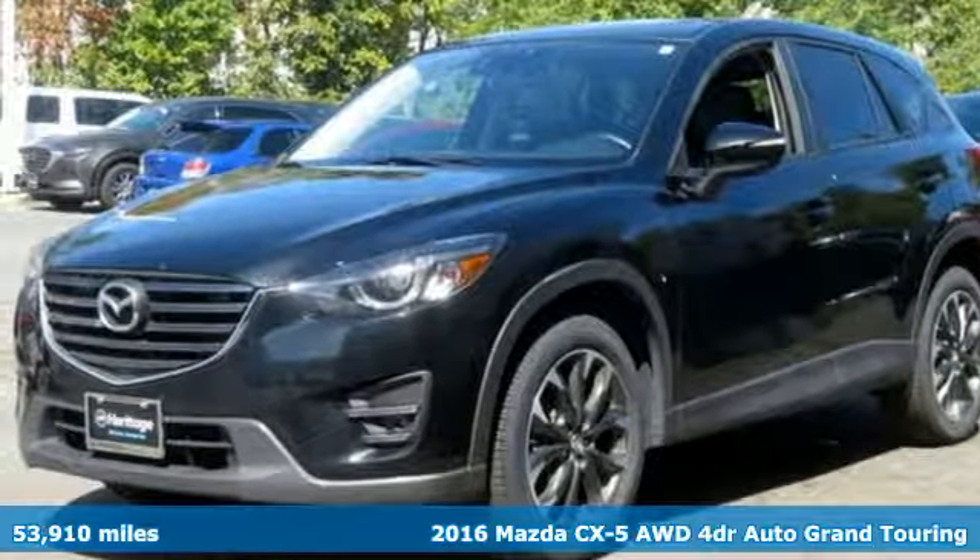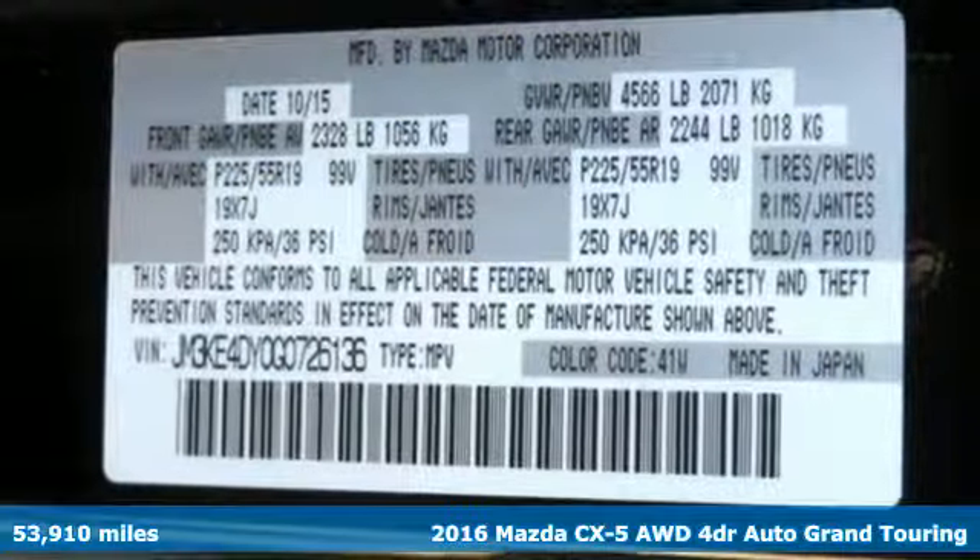It's a 2016 Mazda CX-5. With Mazda, driving's what matters most.